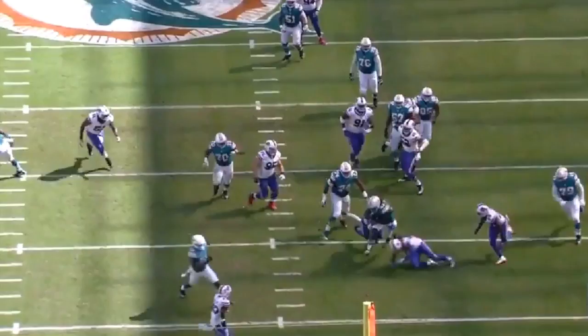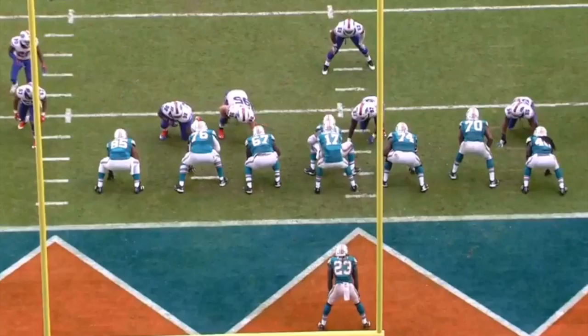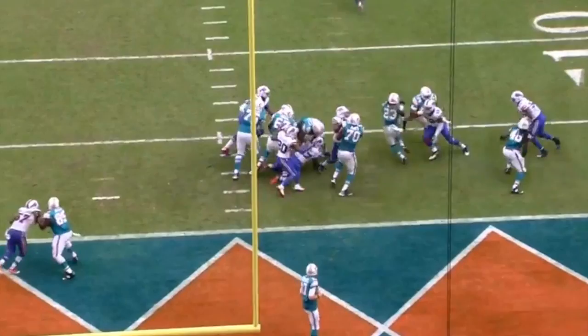The running back just hits it. Watch Ajayi here, how he's running with his shoulders square the whole time. Uses the jump cuts — makes it easy to get in and out. This is another inside run play from the Dolphins. We got a combo by the center and right guard. Would have liked to see the right tackle get a little bit more push, but he did just enough to help spring the running back. Right guard does a great job getting up to the backer. Jump cuts by the running back and he just splits the two defenders. The Dolphins snapped the Buffalo Bills' four-game winning streak. They have now won two in a row, and Jay Ajayi and that offensive line are a big reason why.